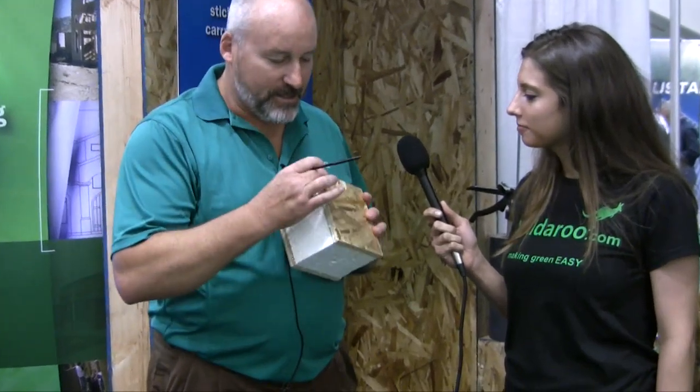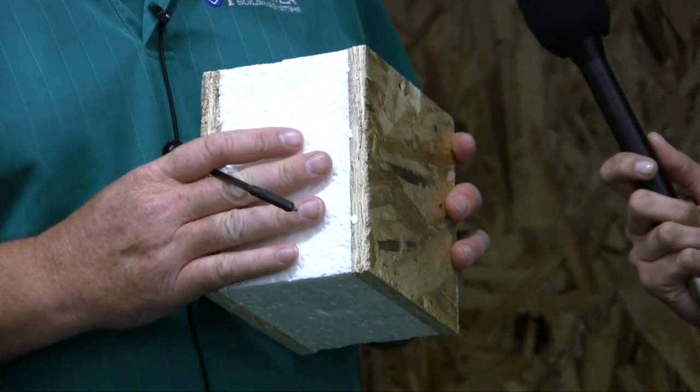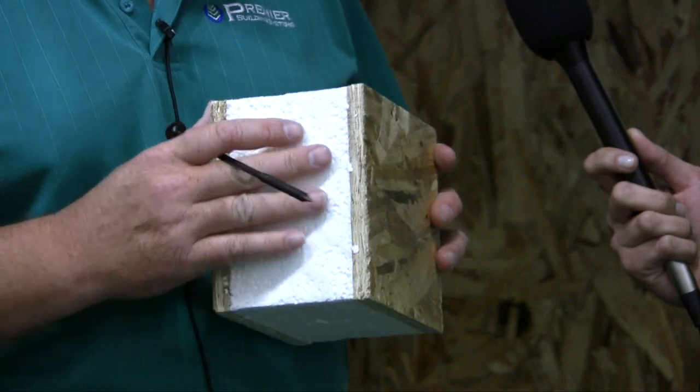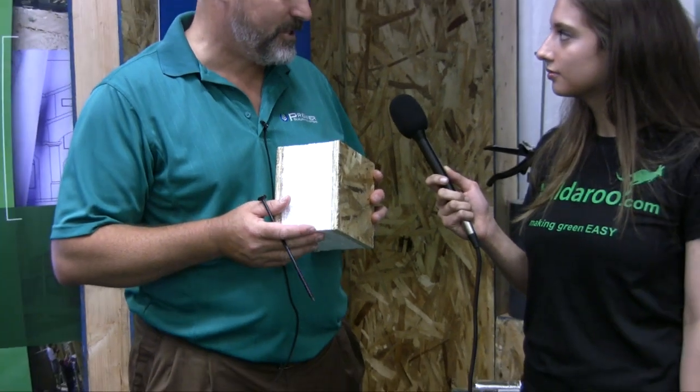So Brian, tell us a little bit about what you are holding. We have a product called SIPS — it means Structural Insulated Panel — and what it is, is two layers of OSB plywood that's bonded to the foam. This is a green building product, it's a replacement for wood framing, and it really replaces the exterior shell of any house or any building that has to be wood framing, what we call Type 5 combustible materials.